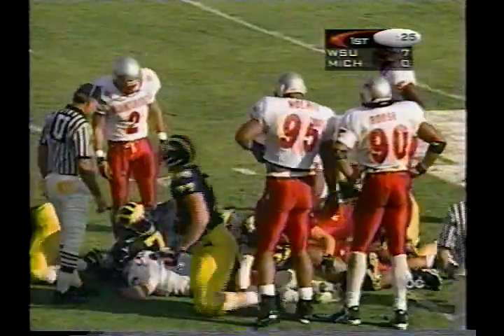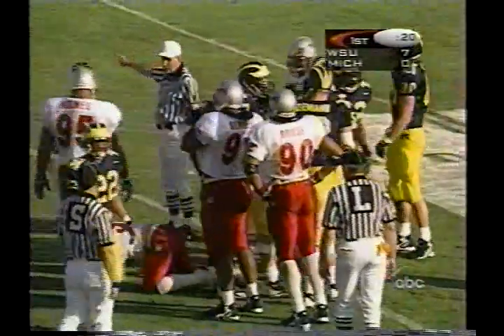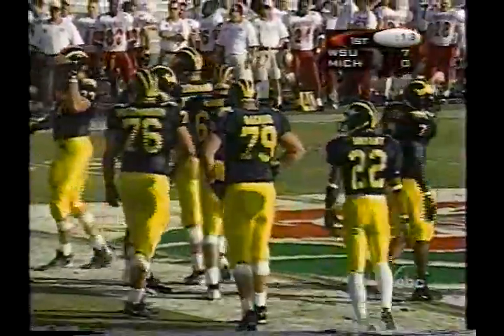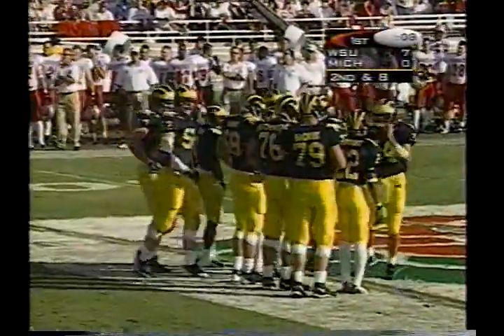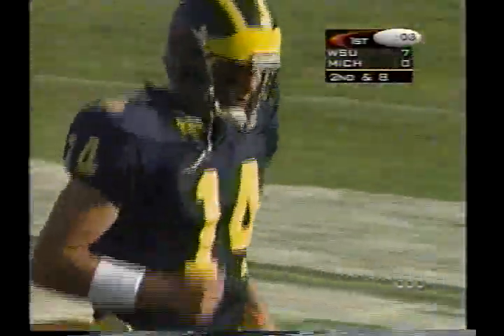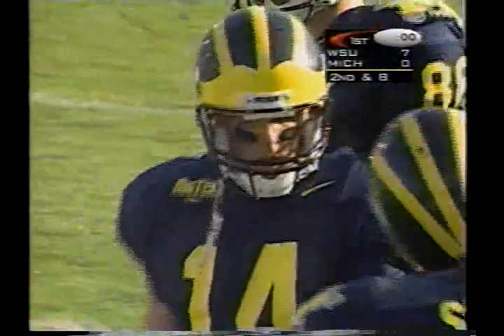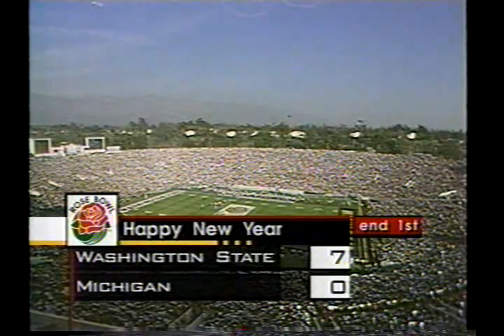Mike DeBoard, the offensive coordinator for the Wolverines, has decided it's time to start doing some paint swapping — they put the big back in. This is a big drive for Michigan: their third possession, and Washington State just went down and scored. So it's important for Michigan to get down and answer. We're coming up toward the end of the quarter and there will be no more play. Clarence Williams is on the field — 7 to nothing Washington State lead.